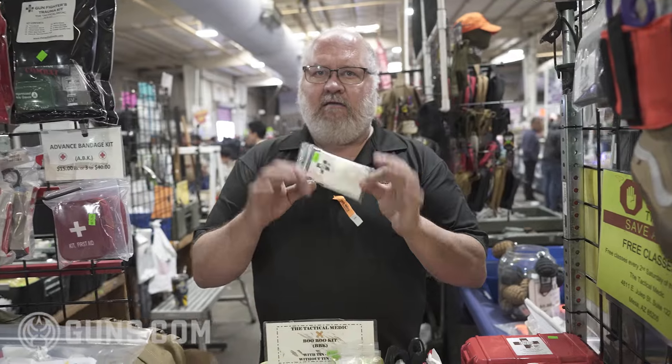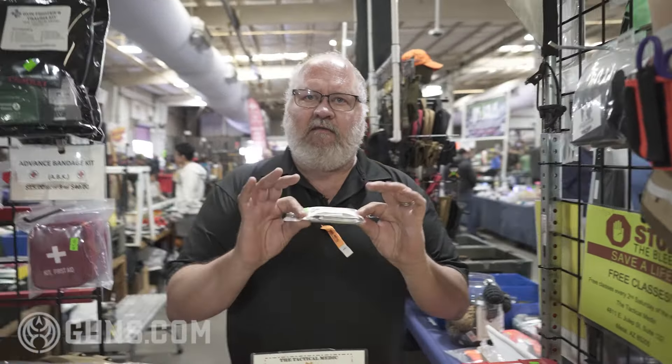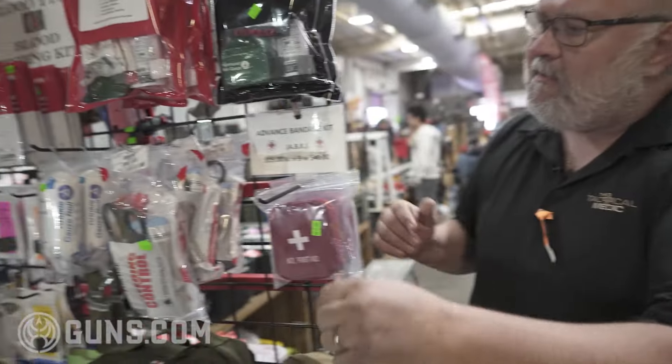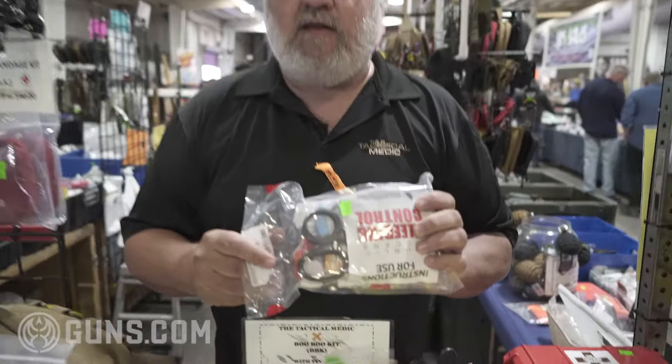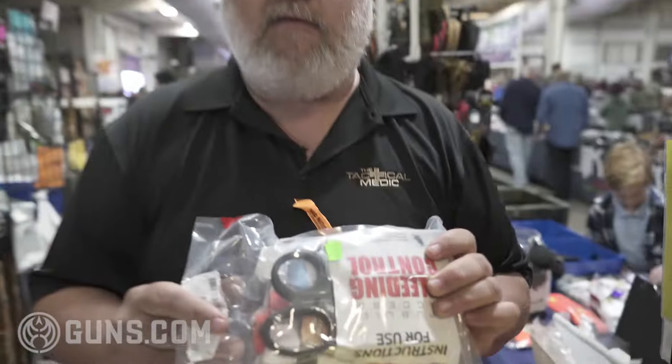This is a first aid kit — band-aids and boo-boo stuff. This kit will not save your life. These are trauma kits. Trauma kits are made to deal with traumatic injuries that, if not addressed in a timely manner, you will bleed to death or suffocate.